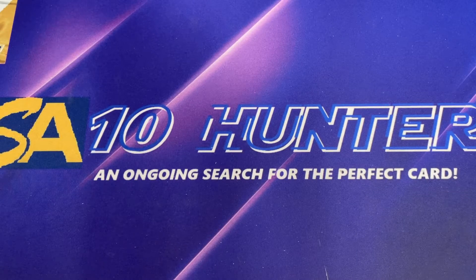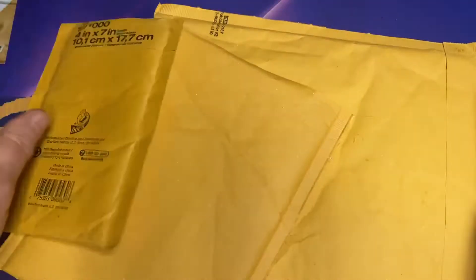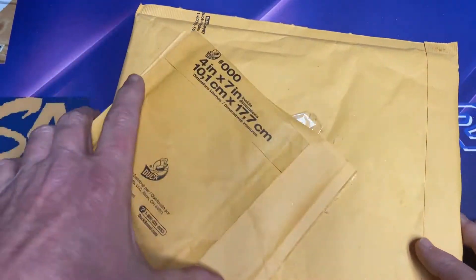Hey everybody, welcome back. It's mail time here on the show.